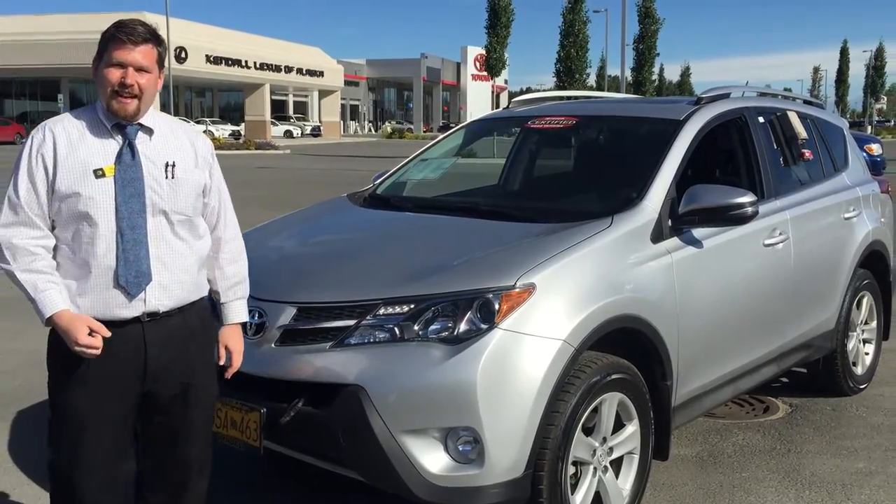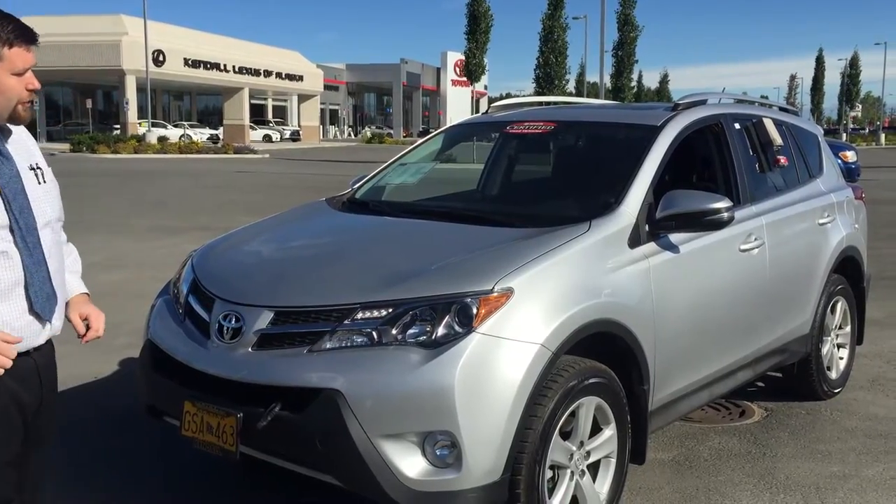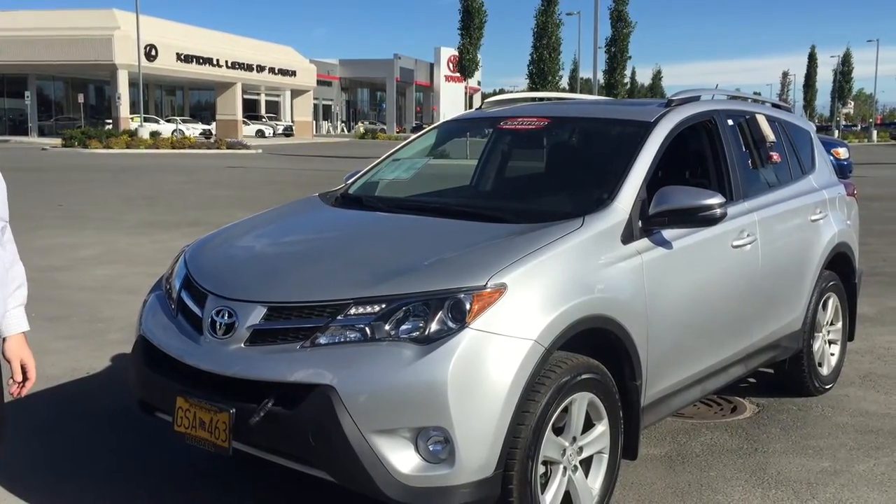Hey Connie, Nick Duncan here from Kendall Toyota. Just wanted to present you with this 2013 Silver XLE RAV4.